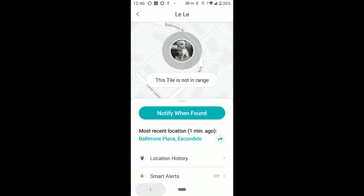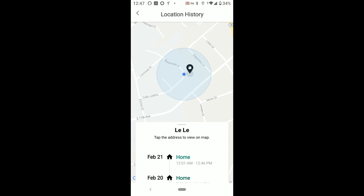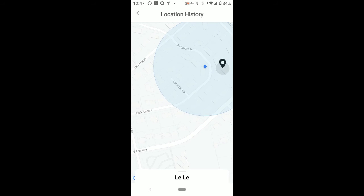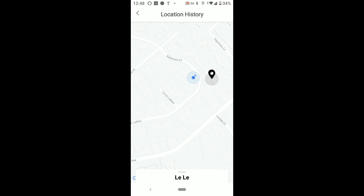My wife walked further up the street and we totally lost the signal on the tracker — it says 'notify when found.' I had her turn around and come back, and kept hitting the Find button and location history to try to get the device to reconnect. It took a while for that to happen. Overall, my wife could not go very far up or down the street — maybe 25 to 50 feet — before we'd lose signal on the tracking device.